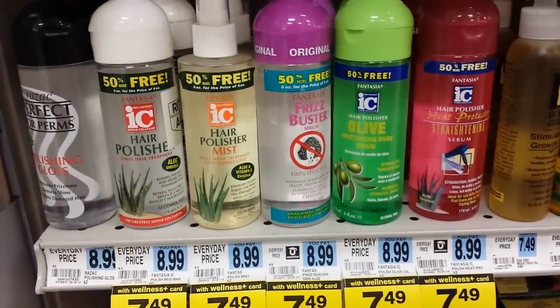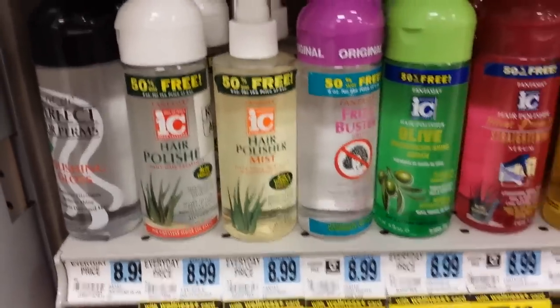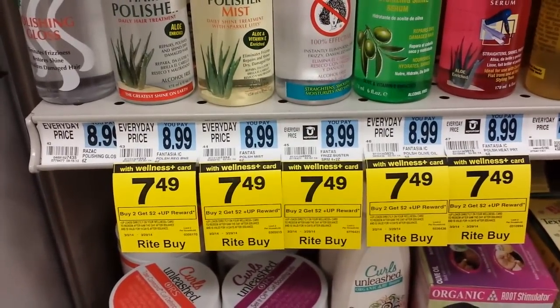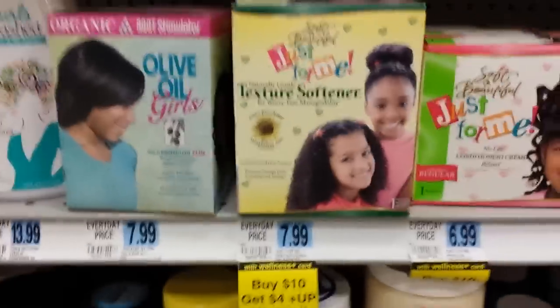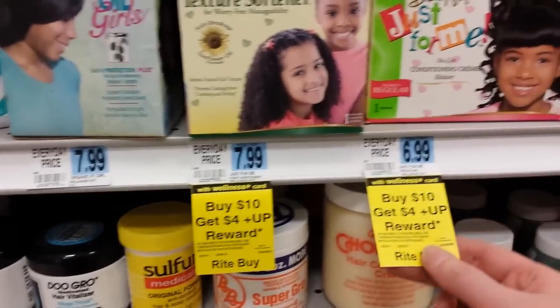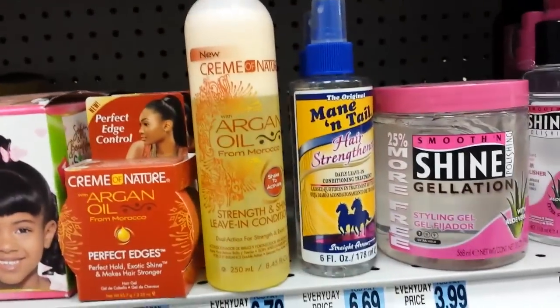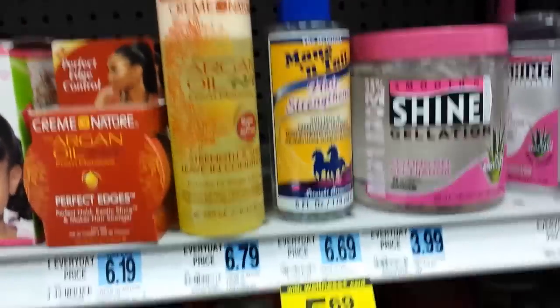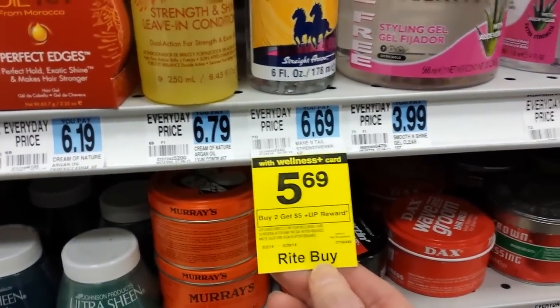This IC hair polisher heat protection looks like it's on sale this month for $7.49 — buy two, get a two dollar up reward all month long. This product is also in the spend $10 get back $4 deal, same as the Motion products. And Mane and Tail hair straightener is on sale for $5.69 — buy two and get five dollars back.